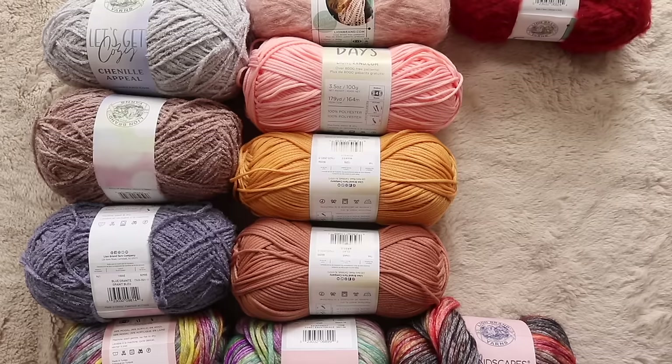Hello my loves, Toni here from TL Yarn Crafts and welcome to another Yarn Snob Review. This is the story of how I walked into my Joann for literally one skein of yarn and came out looking like I raided the store for Black Friday. I stumbled across so many brand new Lion Brand yarns that I felt it my duty to buy at least a few of each and share them with you.